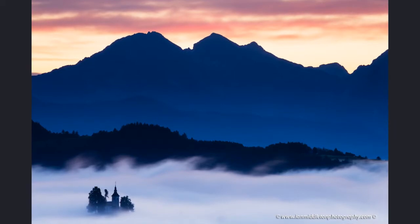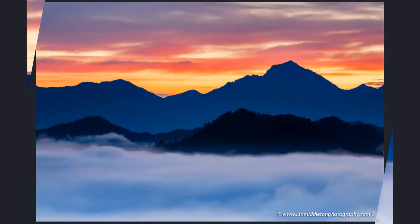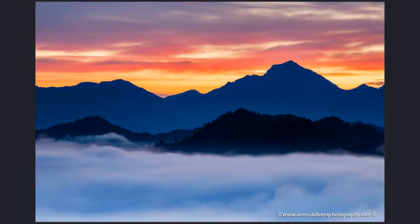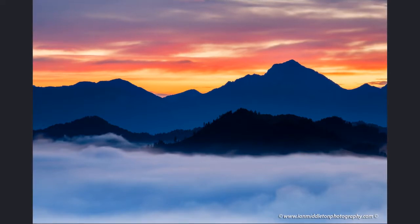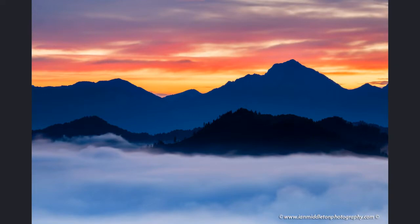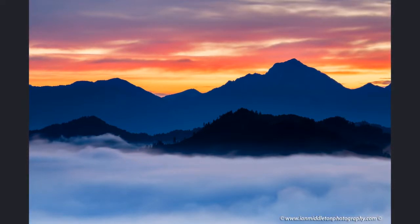As sunrise approached the fun started to begin. It's easy to get carried away and just focus on one composition and fire away, but I prefer to try various compositions — constantly working, moving in and out, sometimes going close, sometimes coming out far, sometimes including one mountain or two, and sometimes very quickly moving off to the left away from the main composition.